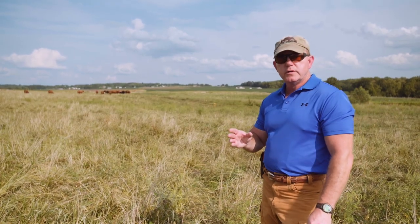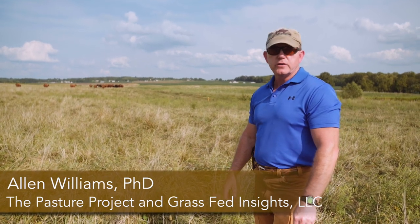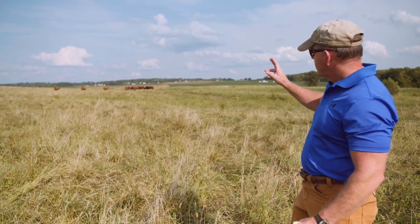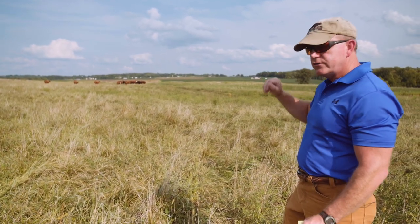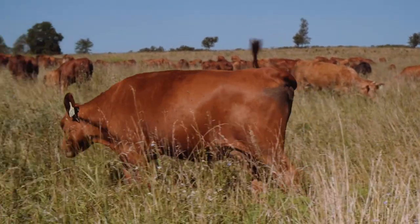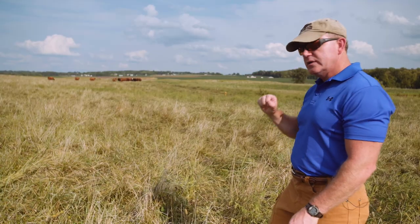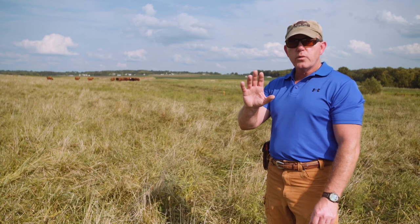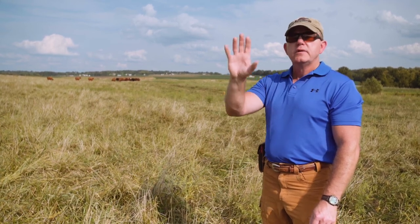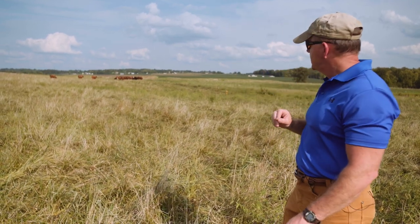Another way we can tell proper dry matter intake on these cattle is by looking at the degree of gut fill. We want to pay attention to the paunch area high up on the left-hand side of the animal. Cattle have 13 ribs on each side, 26 ribs altogether. The reason we look at the left side is because the rumen is always oriented in the body towards the left and up towards the top of that paunch area.